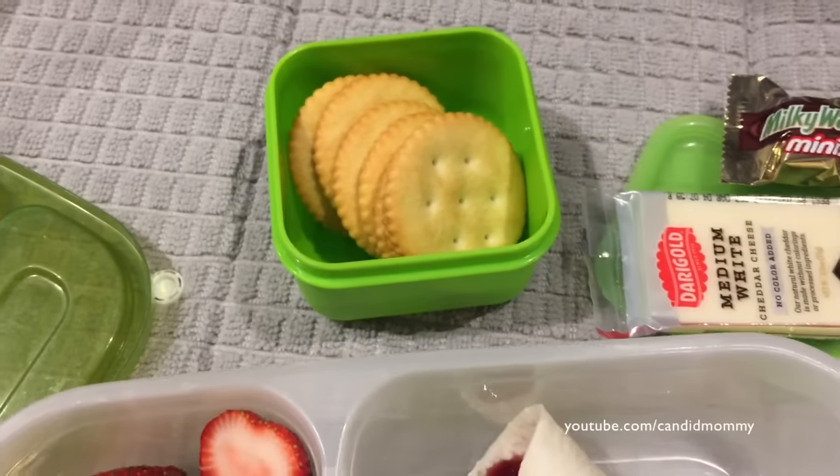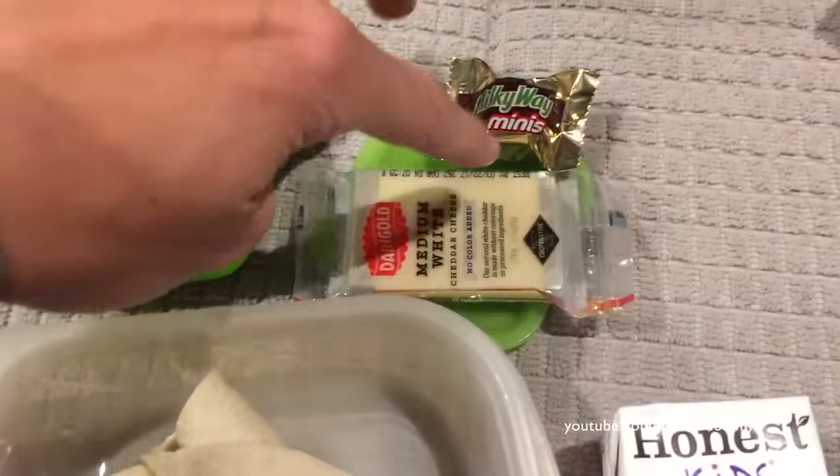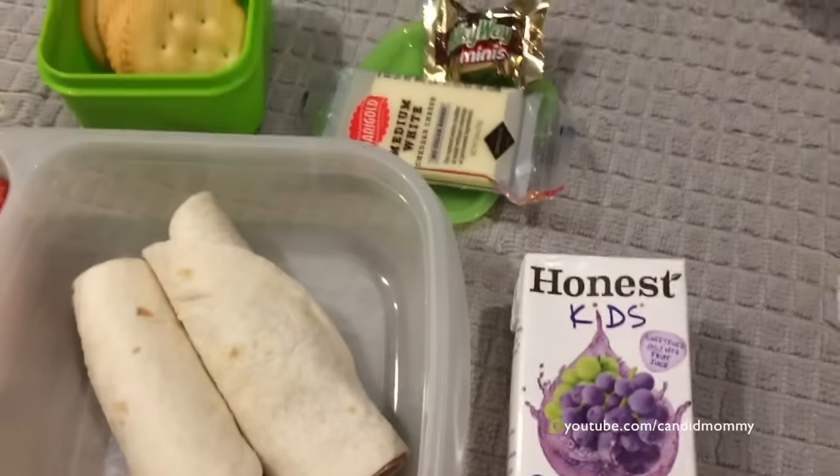Broccoli, cauliflower, some of the Trader Joe's version of Ritz, a little candy, cheddar, and cheese.